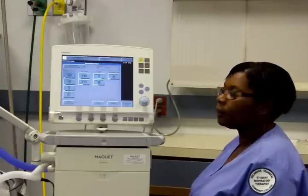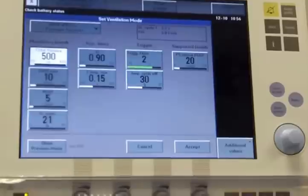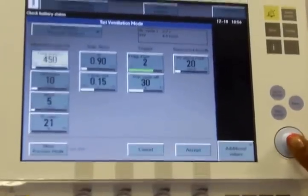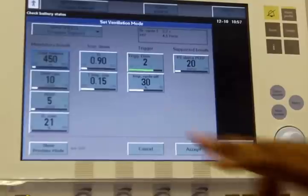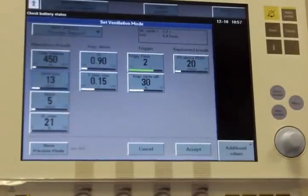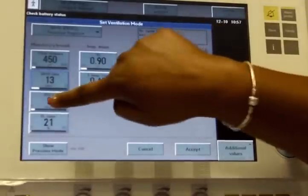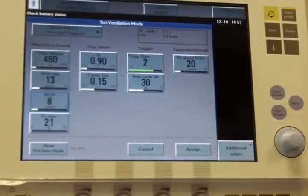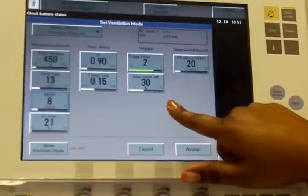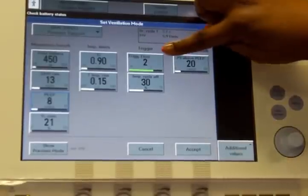There are several variables that must be set in SIMV mode. These variables include: volume at 6 milliliters per kilogram, frequency 12 to 14 initially, pressure support set at 20 centimeters of water pressure initially and adjusted to the pressure support driving pressure, PEEP set according to the patient's needs, FiO2, inspiratory time, rise time in seconds, inspiratory cycle off, and trigger as flow in a decelerating flow pattern.